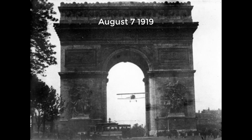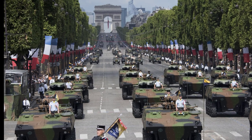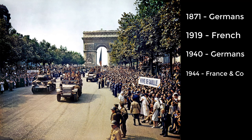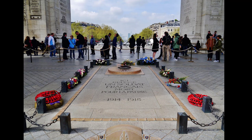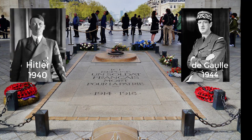On the 7th of August 1919, Charles Godefroy successfully flew his biplane under the arch. Following its construction, the Arc de Triomphe became the rallying point of French troops parading after successful military campaigns and for the annual Bastille Day military parade. Famous marches under the arch included the Germans in 1871, the French in 1919, the Germans in 1940, and the French and Allies in 1944 and 1945. After the interment of the Unknown Soldier, however, all military parades have avoided marching through the actual arch — going around its side out of respect. Both Hitler in 1940 and de Gaulle in 1944 observed this custom.